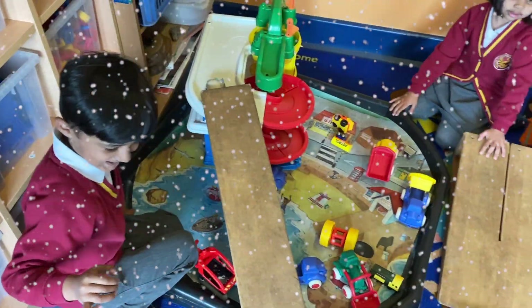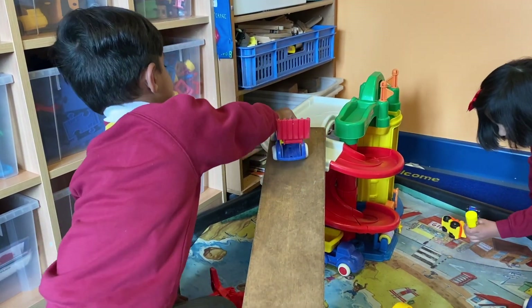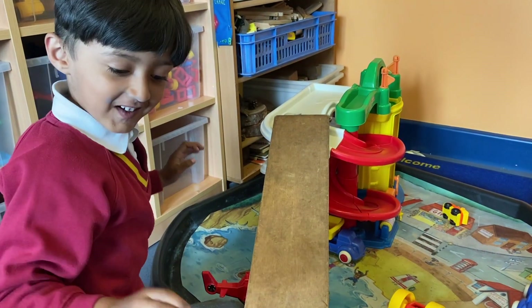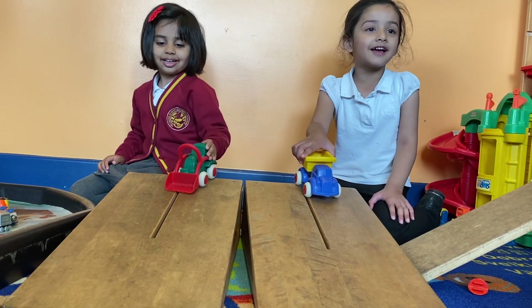This is our construction area. You can make lots of different models such as Blackpool Tower, London Bridge, or a football stadium. We love to make ramps and race the cars to see who comes first.